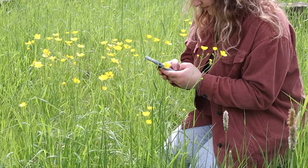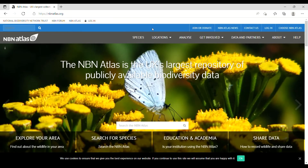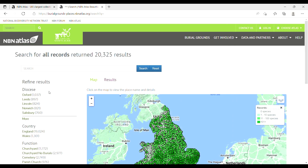The records that you make on iNaturalist will then go through a checking process called verification. This involves an expert naturalist making sure that you have got the right species. Once this is complete, the record will go on to the National Biodiversity Network database, and you will then be able to see your record within the Beautiful Burial Ground portal on this atlas.